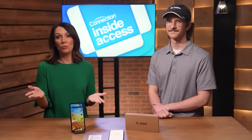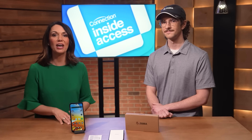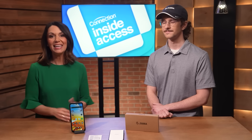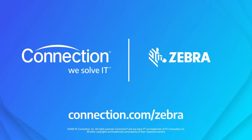It sounds like a great way to truly unlock the power of Zebra's EM45 at an enterprise level. Thank you so much, Jake. And if you need more information on Zebra's thin, light, and fast EM45 RFID enterprise mobile, head over to connection.com/zebra today.